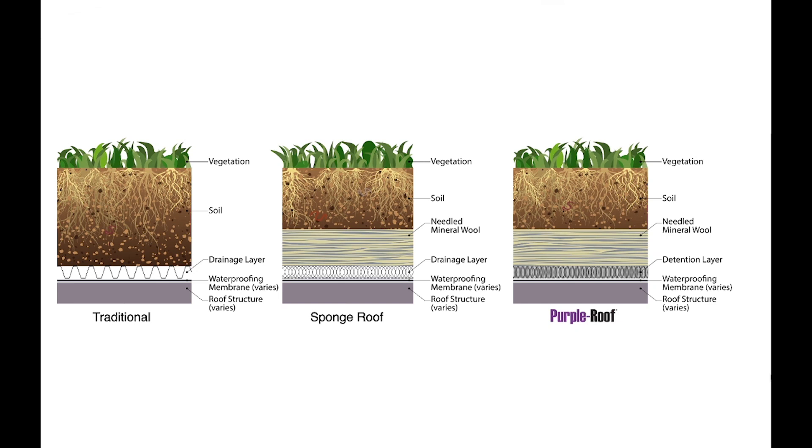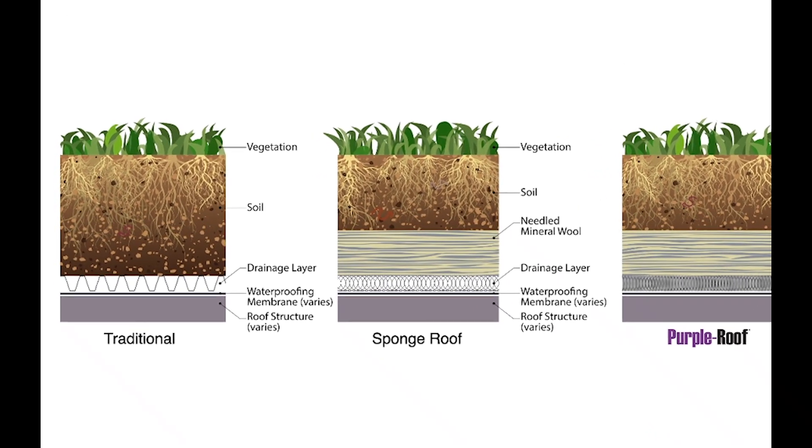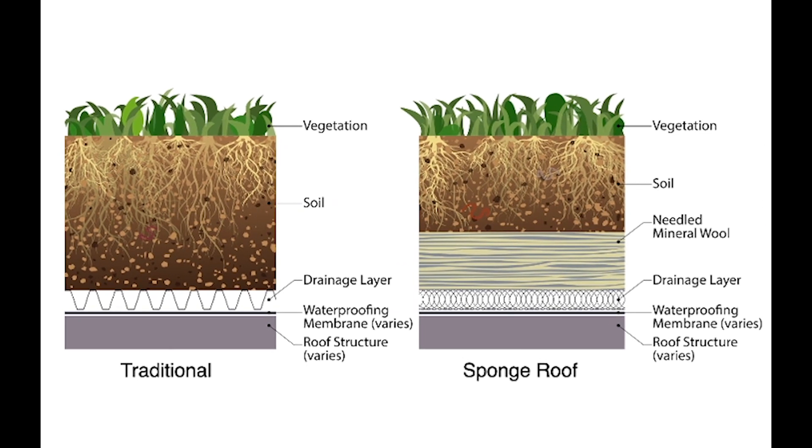Here we are going to compare the performance of three different green roof profiles. On the left is a traditional green roof — your grandfather's green roof. This is 40 to 50 year old technology that uses soil or green roof media over a drainage layer.